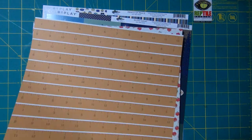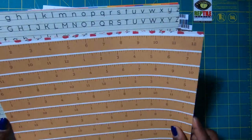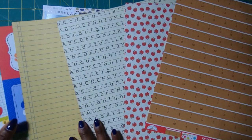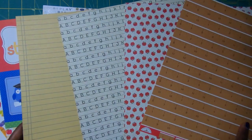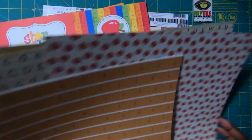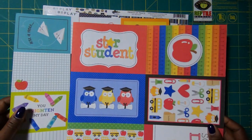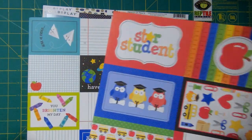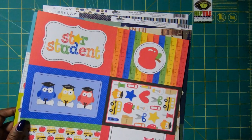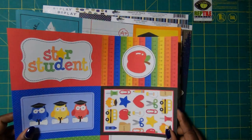Then I picked up a whole bunch of school type papers because I do love to craft for teachers and students. So I have these awesome pages that are totally school themed. And then I have my school themed cut aparts — so sweet and perfect whether I'm making something for the student or for the teacher.